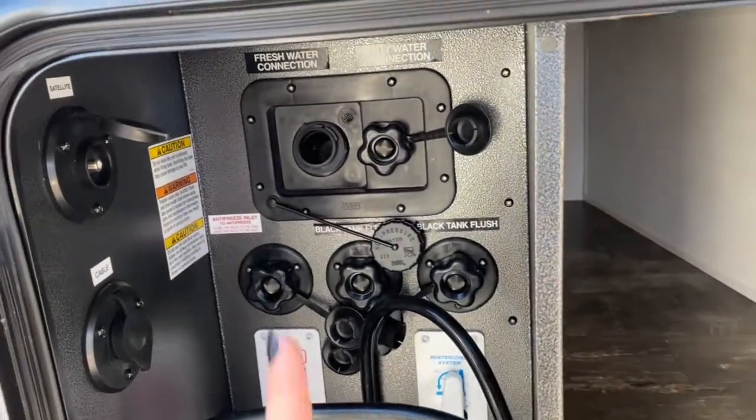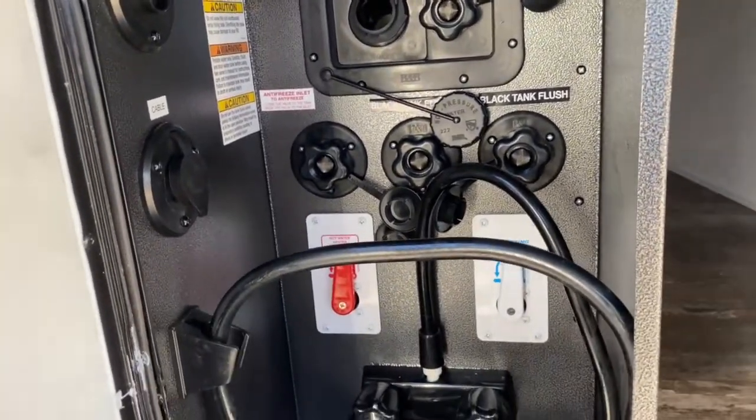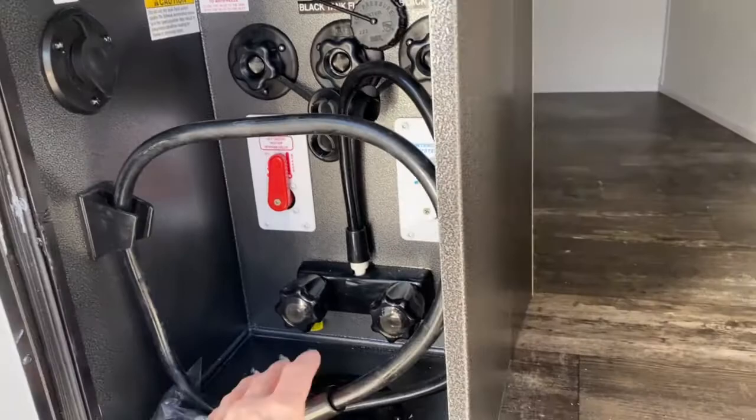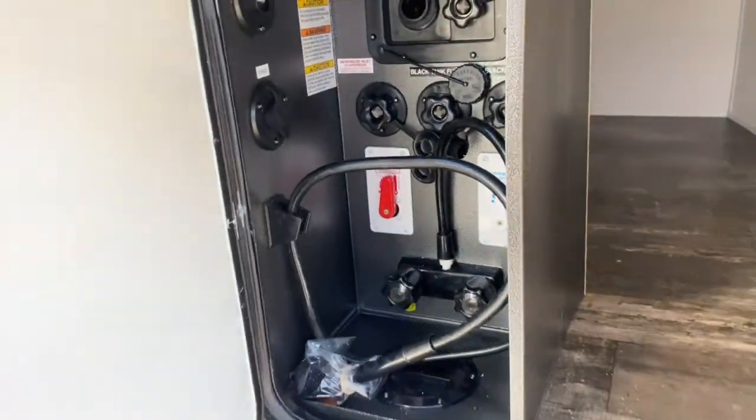Over here are your water connections — your fresh water, your city water, your black tank flush — and you can winterize from here. Over here, there is a sprayer, and your cable and satellite hookups.